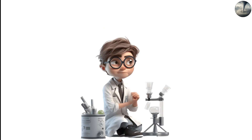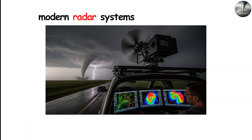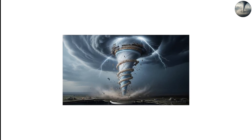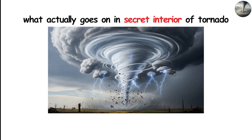While scientists have sent probes into tornadoes before, those attempts rarely survive. Even modern radar systems can only estimate what's going on inside. But from research, laboratory simulations, computer models, and rare direct observations, we can reconstruct a vivid and scientifically accurate picture of what actually goes on in the secret interior of a tornado.